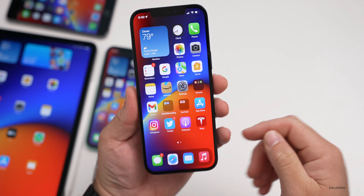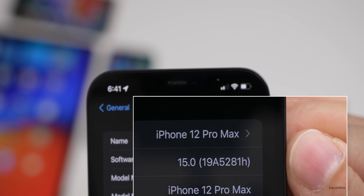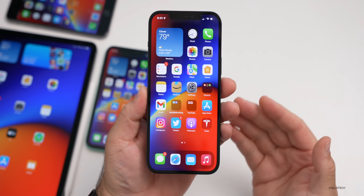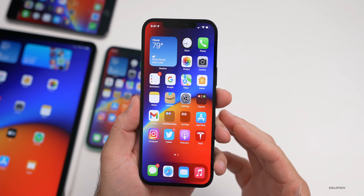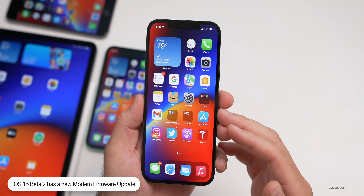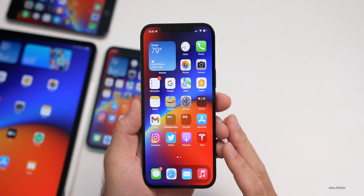Let's take a look at the build number and talk about what's new. Go to Settings, then General, then About — you can see the build number is 19A5281H. This particular build brings a lot of resolved issues. There are still some known issues we'll talk about later, as well as some new features. The first thing is a new updated modem firmware. So maybe you were having 5G connectivity issues — hopefully it resolves some of those issues from the early betas.